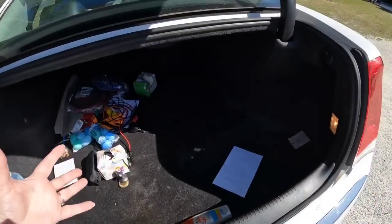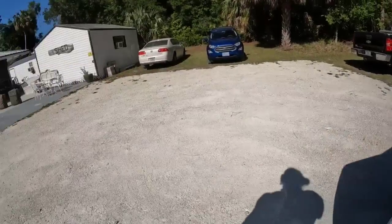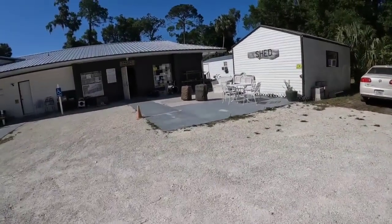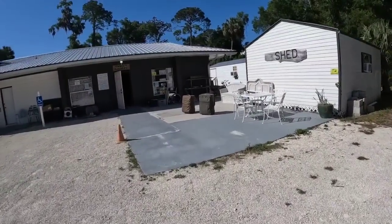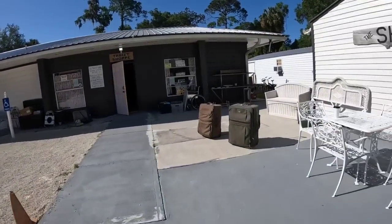First, before we go find things, I've got a lot of Dalton's old clothes and toys that are in great shape and we're going to donate them to the thrift store, and then we're going to go find some stuff. The trunk is empty and I overfilled their donation box — it was empty.